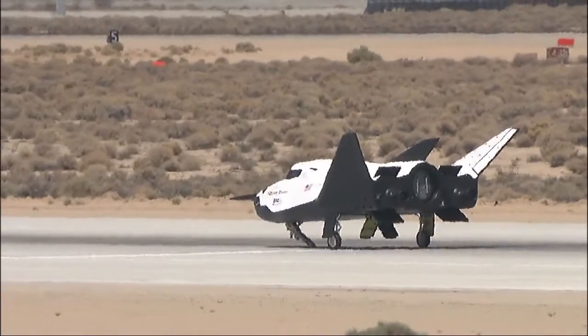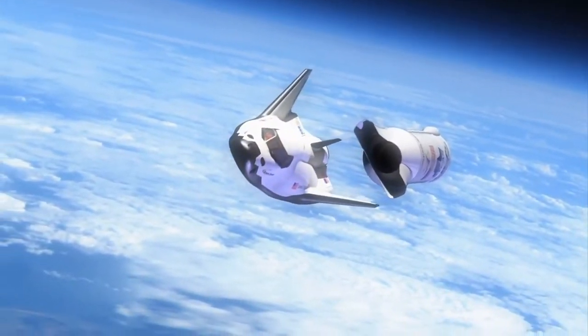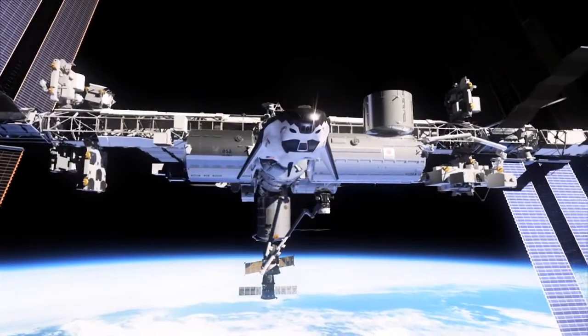Sierra Nevada Corporation is one of three American companies working with NASA's Commercial Crew Program to develop safe and affordable crew transportation systems to low Earth orbit and the International Space Station.